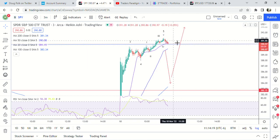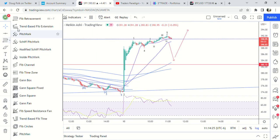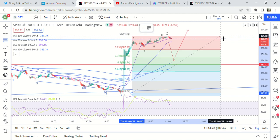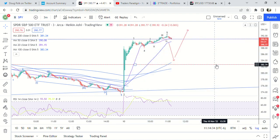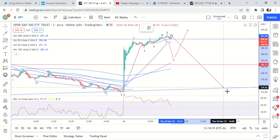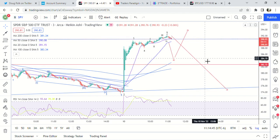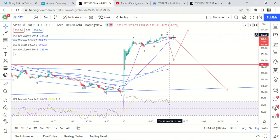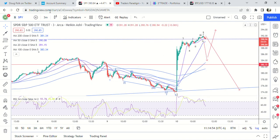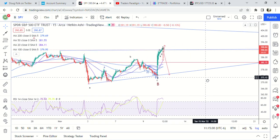If that's the case, we would at least look for a pullback to 382.74 for a second wave. Or if it's already topped, we just go down. Based on the news and the fact that we have OPEX on the 18th, I would say the most likely scenario is we come down here and then go higher — but I'm open to either scenario right now.